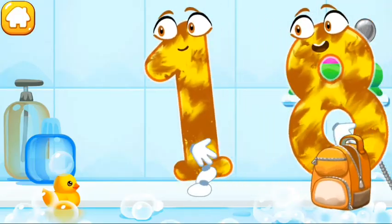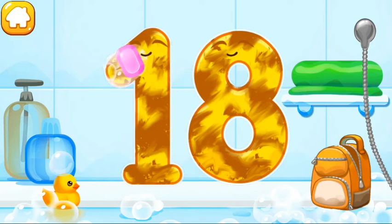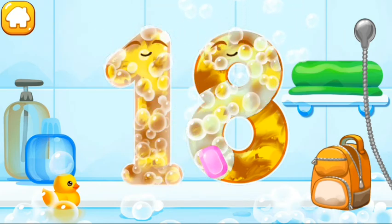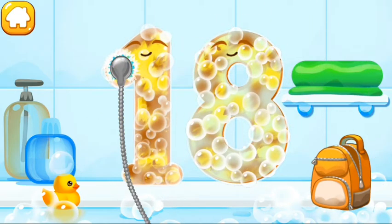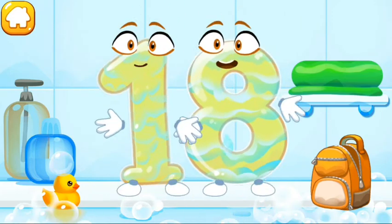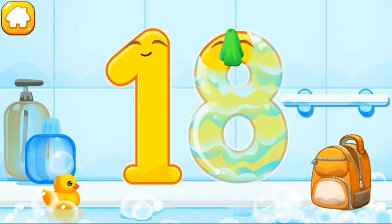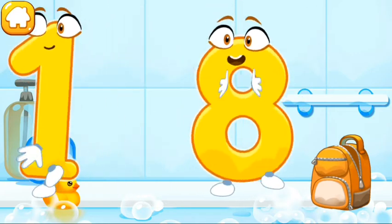Wash the number 18. First, apply soap on the number. Wash away the soap with water. Wipe the figure with a towel. Beautiful!